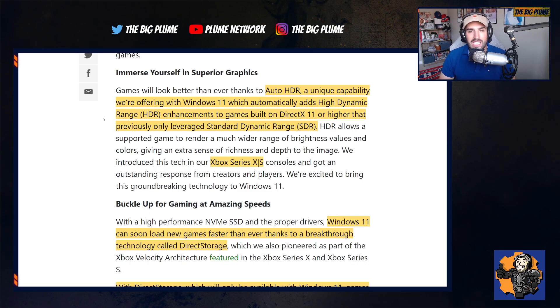There is a big difference between looking at these games with Auto HDR on versus off. They are adding Auto HDR — a unique capability in Windows 11 which automatically adds high dynamic range enhancements to games built on DirectX 11 or higher that previously only leveraged standard dynamic range. This is a great feature and I think a lot of people on PC will be excited for it. It's bridging the gap between the Xbox and PC experience, creating one whole ecosystem where no matter where you're playing you get pretty much the same great experience.